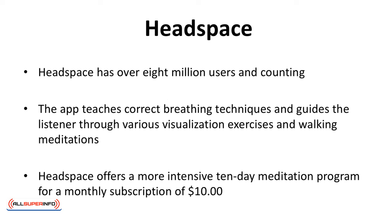Headspace has over 8 million users and counting, including entrepreneurs such as Richard Branson. The app teaches correct breathing techniques and guides the listener through various visualization exercises and walking meditations. It is considered the best meditation app for beginners. Headspace offers a more intensive 10-day meditation program for a monthly subscription of $10.